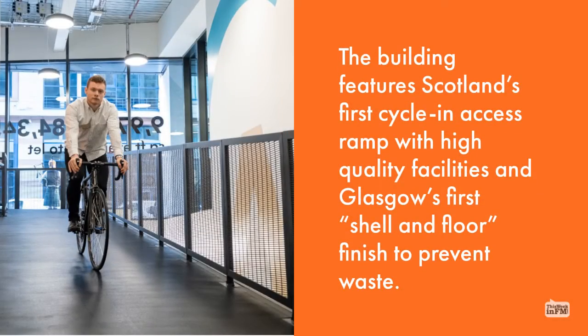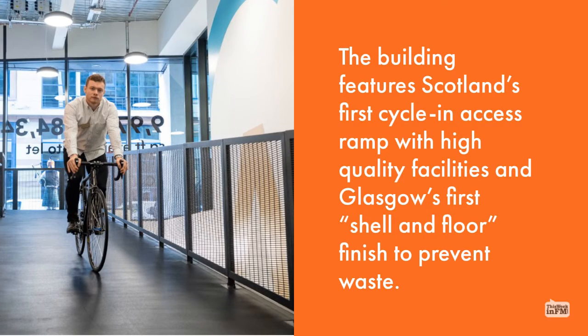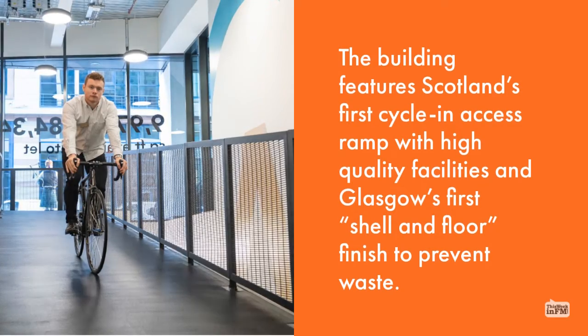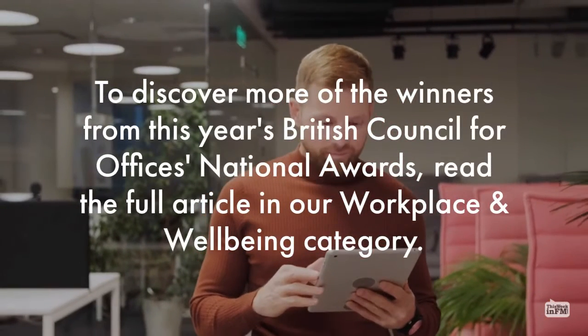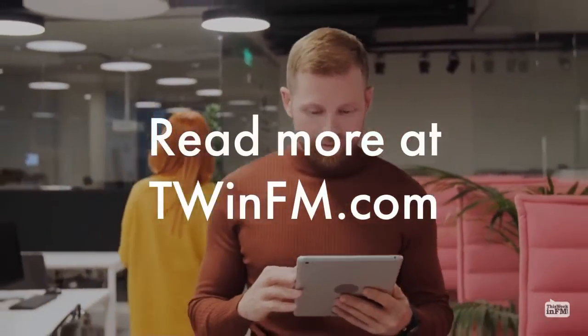The building features Scotland's first cycling access ramp with high quality facilities and Glasgow's first shell and floor finish to prevent waste. To discover more of the winners from this year's British Council for Officers National Awards, read the full article on workplace and well-being category at twinfm.com.